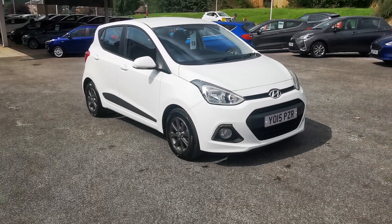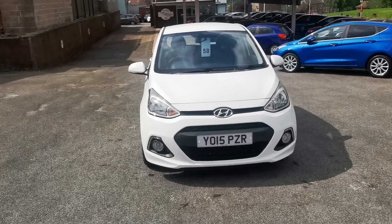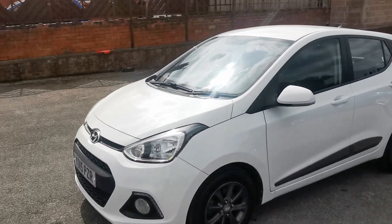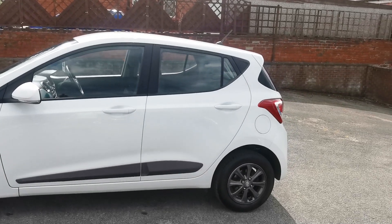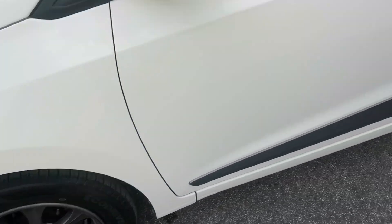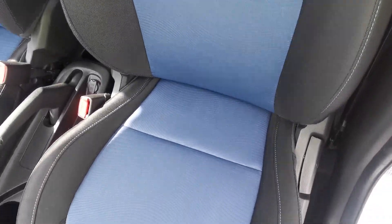Here at H Mitchell Car Sales we're very pleased to offer for sale this 2015 Hyundai i10 1.2 Premium. This car is finished in polar white and features LED daytime driving lights, front fog lights, body-coloured door mirrors with side repeaters, and body-coloured door handles. The car is fitted with 14-inch dark anthracite alloy wheels. Inside, you've got charcoal grey cloth upholstery with blue centre panels and blue stitching.